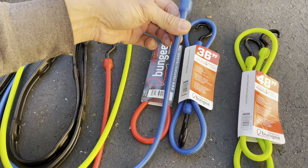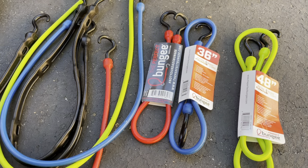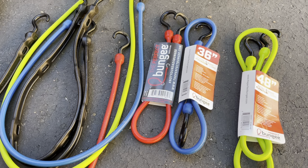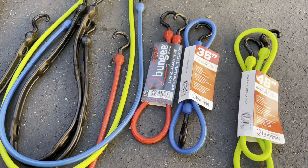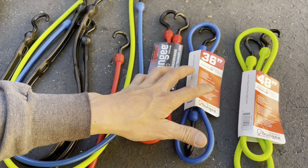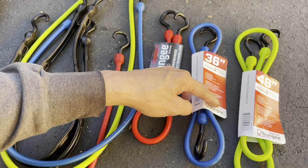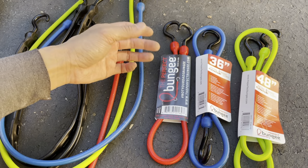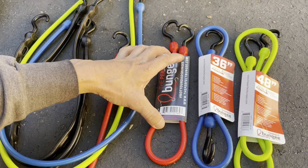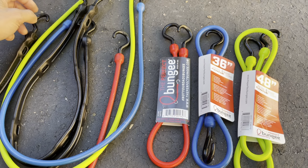These lighter-duty ones are still very strong. I'm really digging these — US-made and dirt cheap at Home Depot. If you look at the Husky brand at Home Depot for the same length, they're the same price but they're flimsy compared to this. This feels premium; the Husky stuff feels cheap.